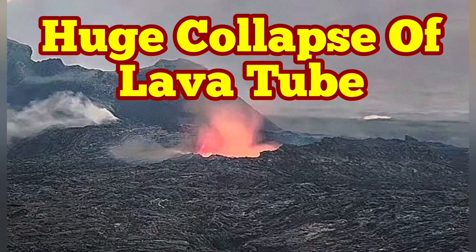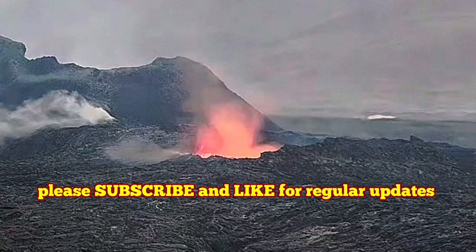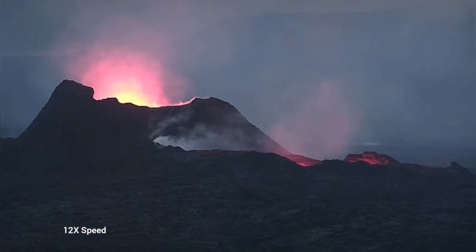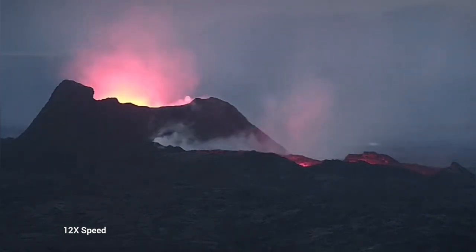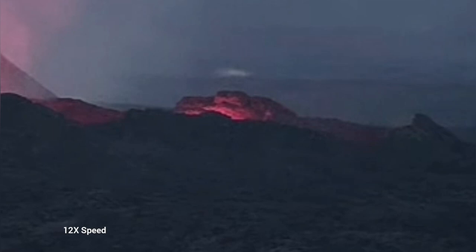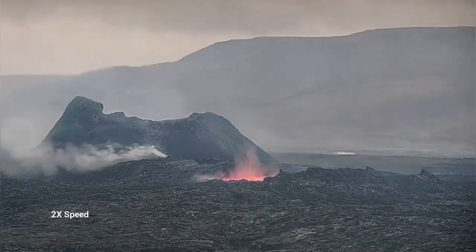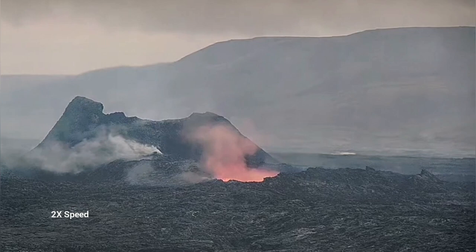Earlier today we saw something very strange — the whole lava lake was empty. This is the K1 volcano, the latest episode of volcanism in Iceland. As you can see here, we have just a glow reflected from the walls of this emptied lava lake. It is just a chasm at the moment. Later today again we had something dramatic happening — a collapse.